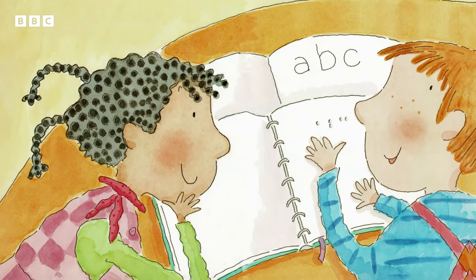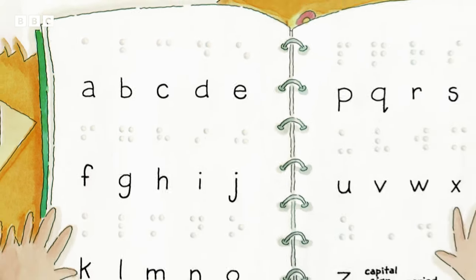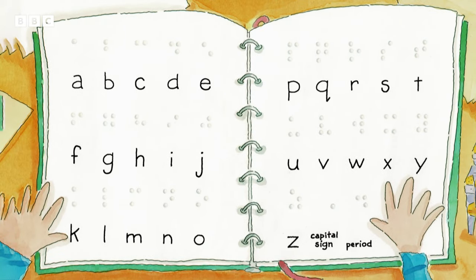Wow. A, B, C, D, E, F, G, H, I, J, K, L, M, N, O, P, Q, R, S, T, U, V, W, X, Y, Z. Now Lucy knows the secret code.